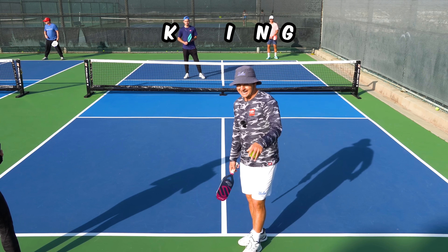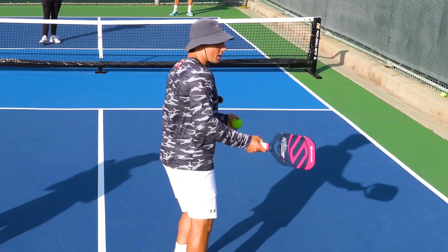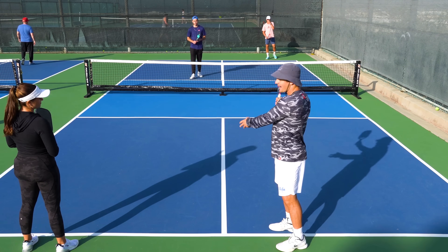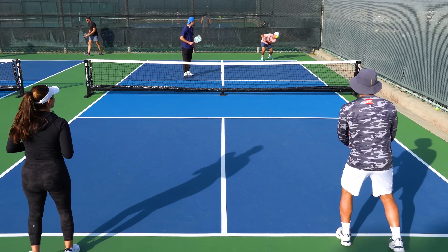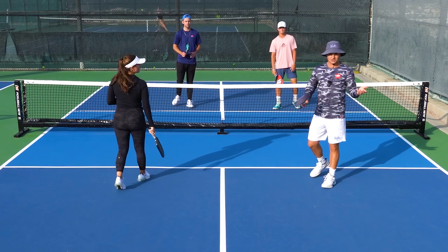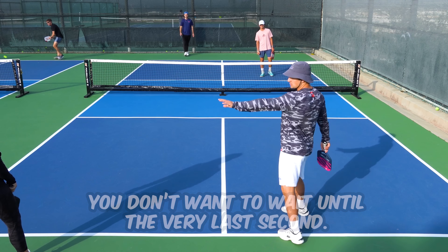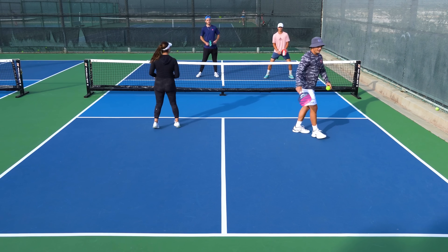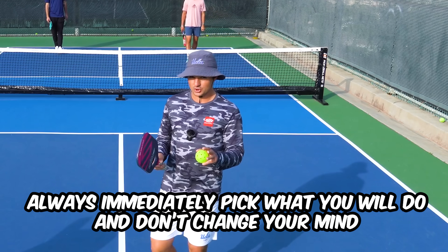Another big mistake is deciding what you're going to do late, or changing your mind. If you're about to go for a drive and then switch to a drop right before you hit, there's a very high chance you're not in the right position and not mentally ready. Right when the ball comes off your opponent's paddle, you want to decide what third shot you're going to hit. For example, right when the ball is coming to my backhand, I know I'm going for a drop — I'm not a big fan of my backhand drive. You want to pick your target immediately too — don't wait until the very last second. Always decide immediately what you're going to do and don't change your mind.